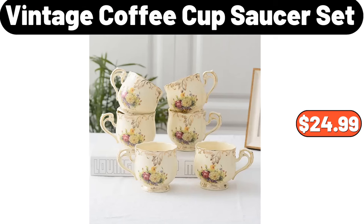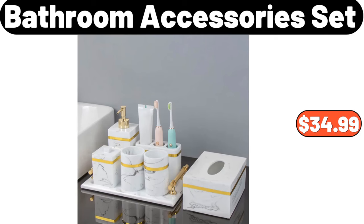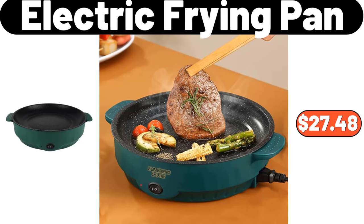Vintage coffee cup saucer set, $24.99. 7-piece bathroom accessories set, $34.99. Electric frying pan, $27.48.